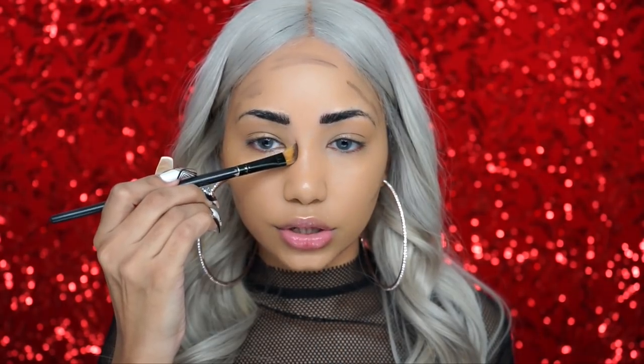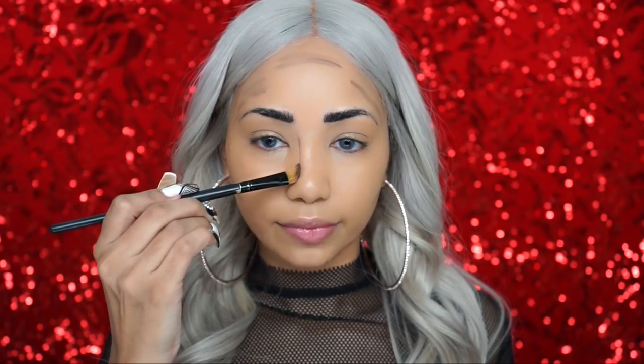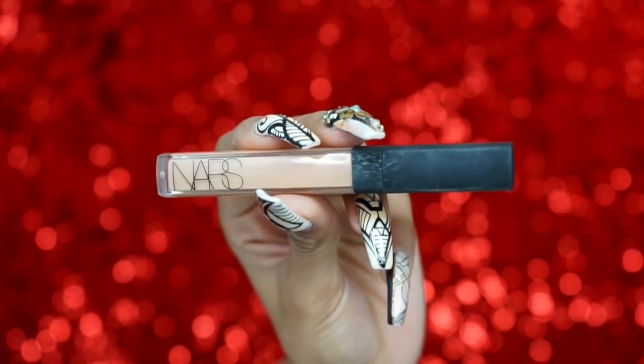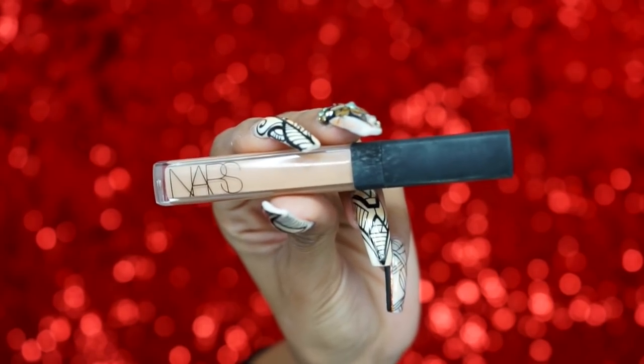Of course I'm going to contour my nose — I'm just drawing two lines down the sides. Every time I do this I always have to sneeze! Now it's time to blend that out. I'm using a Makeup Addiction Cosmetics Precision Highlight Brush — I love blending my contour with this because the shape leaves no harsh lines. To highlight my face, I'm using NARS Radiant Creamy Concealer in the shade Medium, applying it everywhere I want highlighted, underneath the contour to help sculpt the face more.